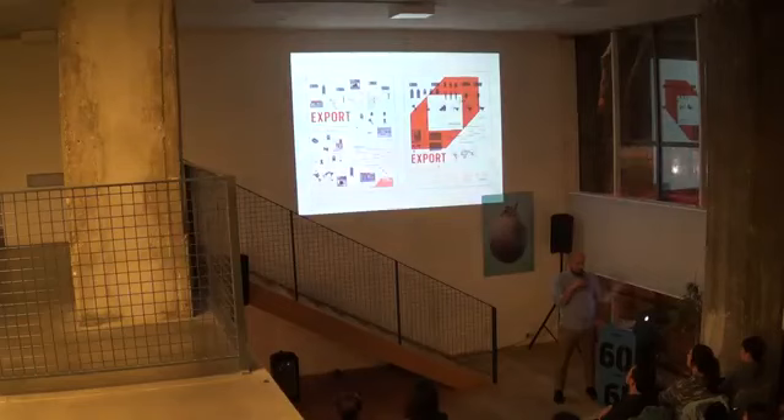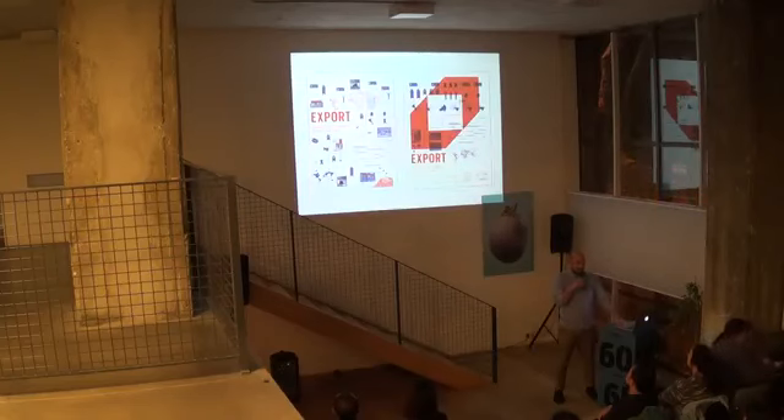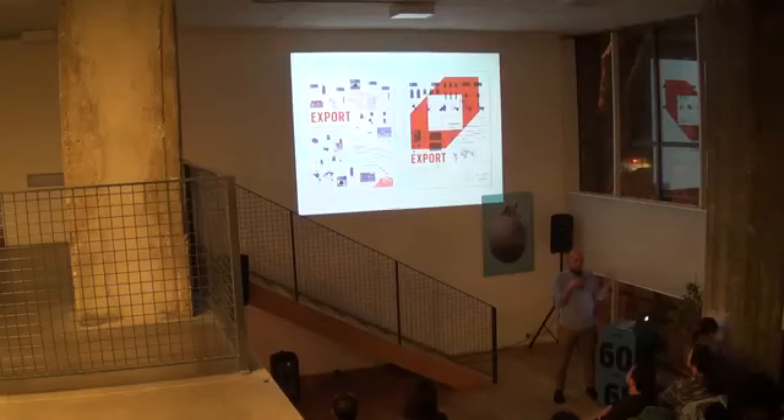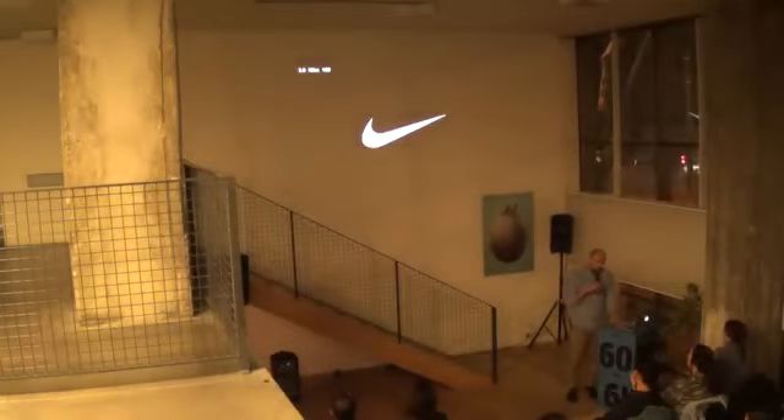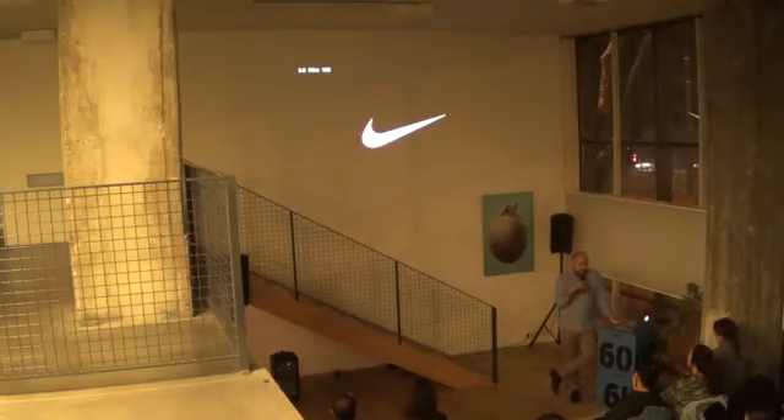Once we had compiled all of this, it became the general aesthetic of the whole exhibition. You can see we started with just an identity and some colors, but that began to influence everything. And then this is the book. That is an interesting segue to other ways of communicating in physical space.